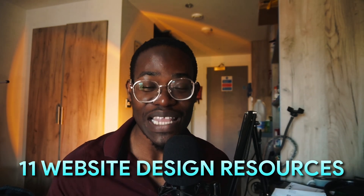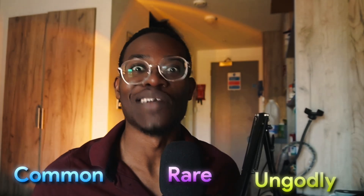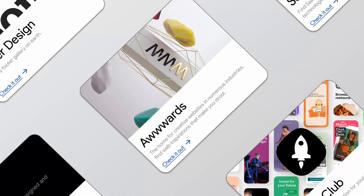In this video I'm going to share 11 website design resources that will lift up your design skills. I'm going to categorize them from common, rare, and ungodly. If you watch to the end, there's a free gift for you.